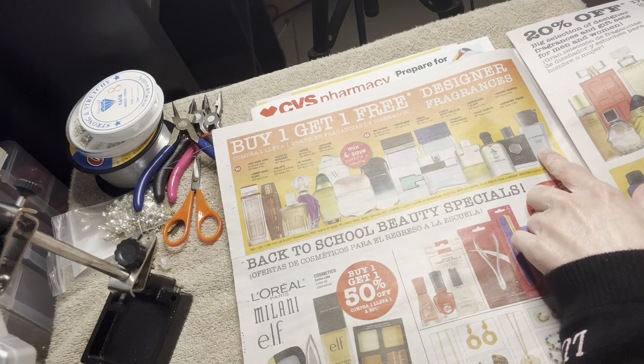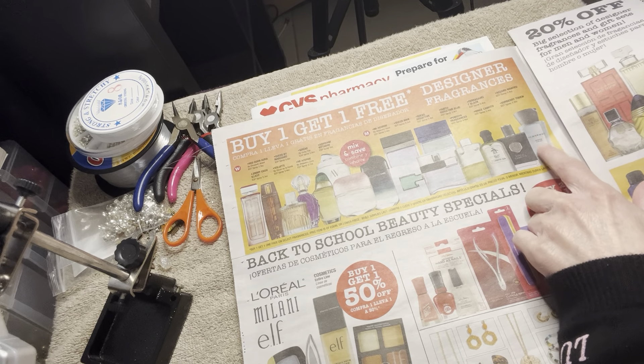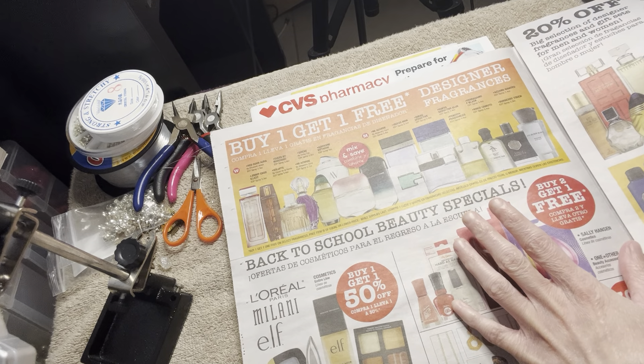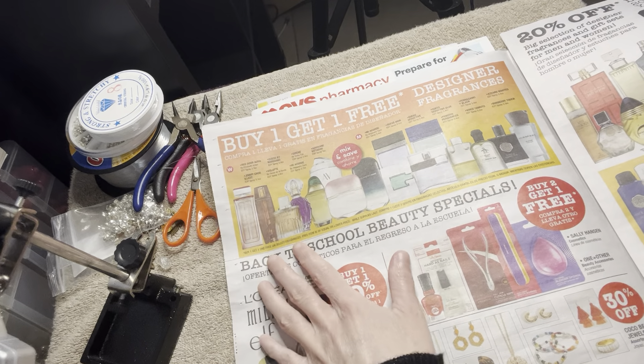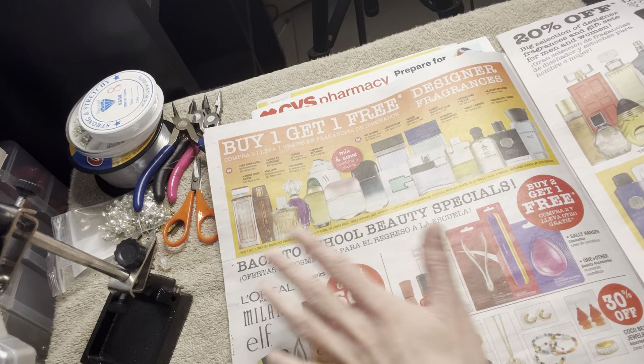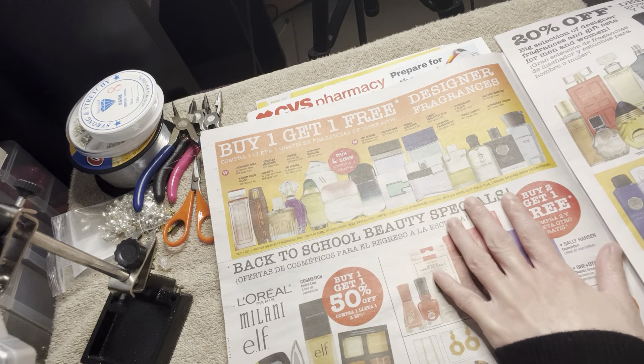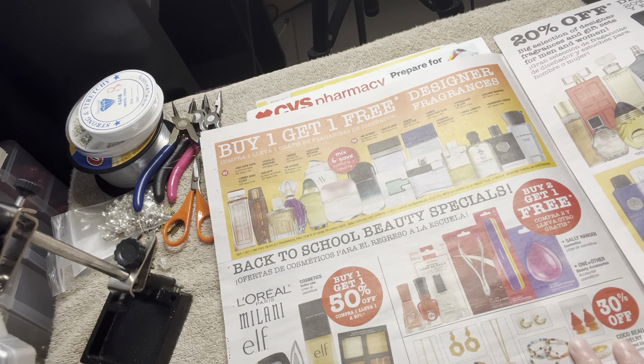So these are buy one get one free designer perfumes. Burberry Touch is amazing — I absolutely love it. Jimmy Choo is always amazing too, I think.